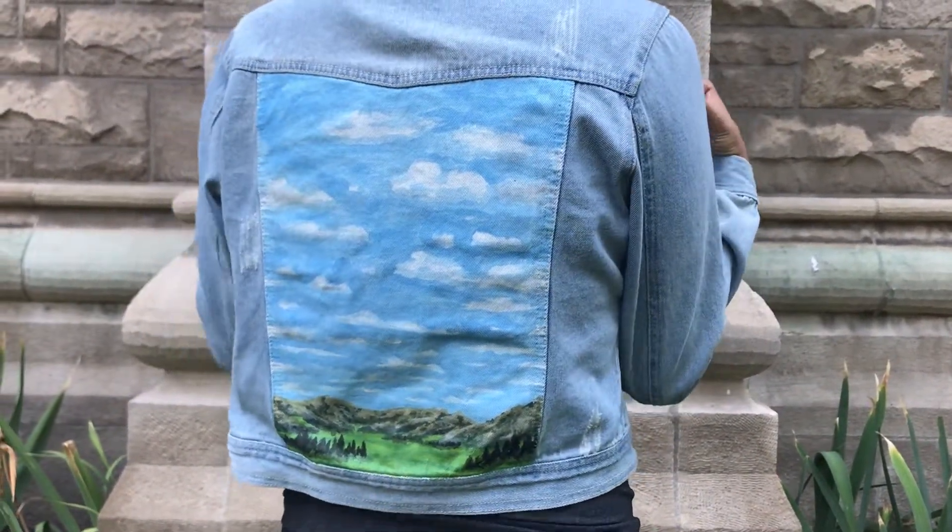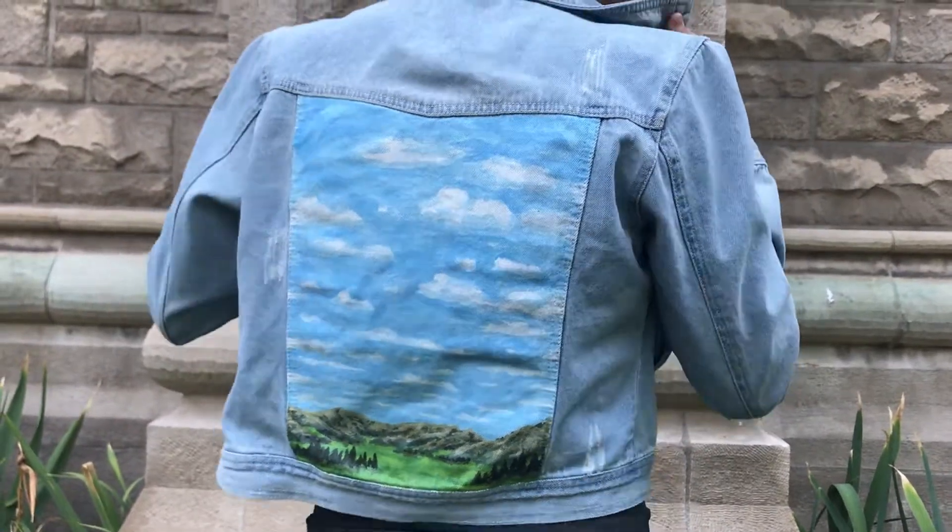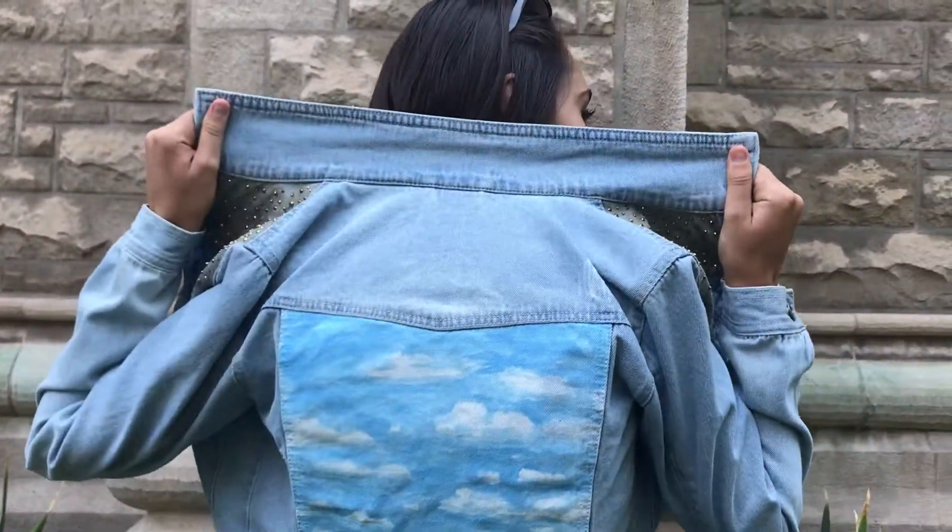If you would like, whoever orders the jacket can add a quote on top of the scene and or a quote underneath the collar right here. You can check out all the details for this jacket on the Etsy listing if you'd like.